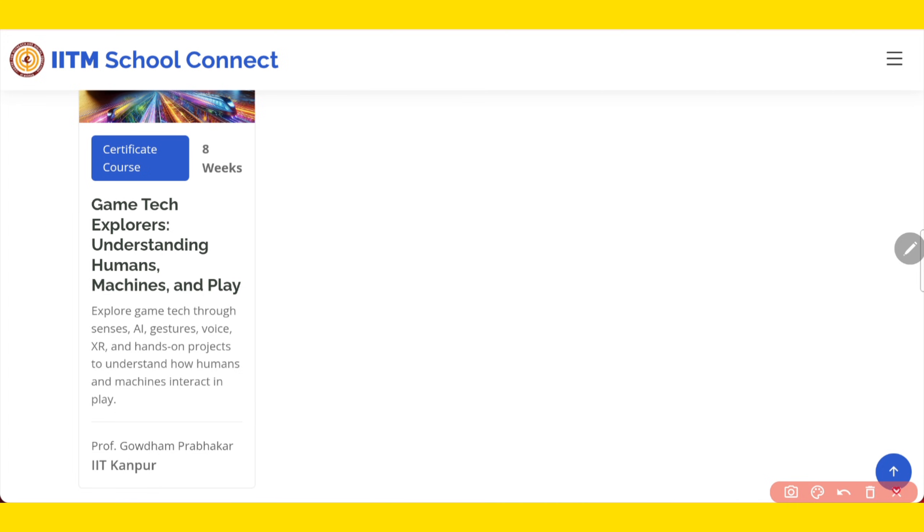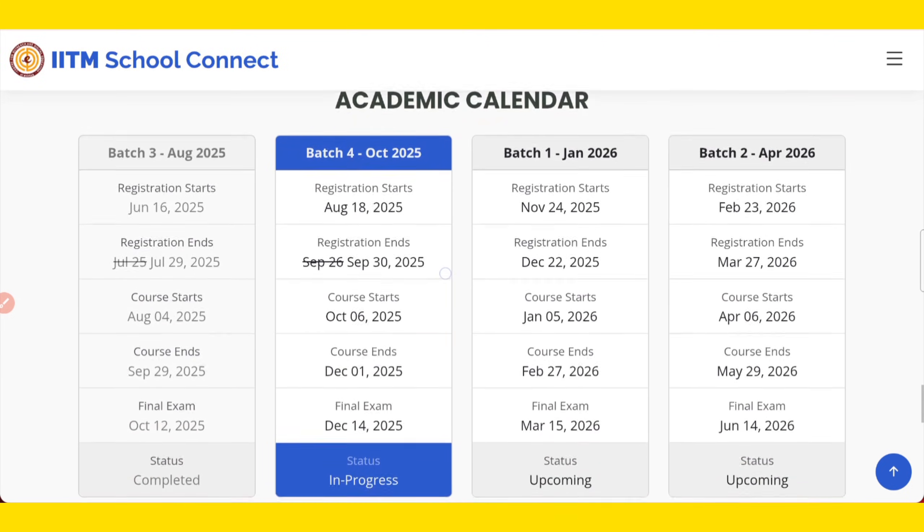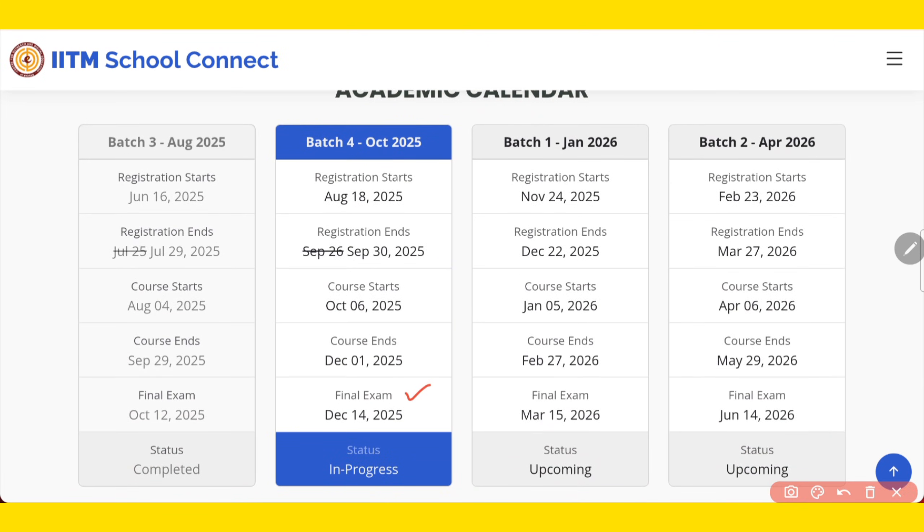As you can see, you have multiple courses, all offered by top institutes of India like IIT Madras, IIT Gandhinagar, IIT Kanpur and others. The fourth batch is currently ending on 14th December. Registration is now open for Batch 1 of January 2026 — registration started on 24th November and will end on 22nd December, so only 7 days are left. The course will start on 5th January and end on 27th February, with the final exam on 15th March.